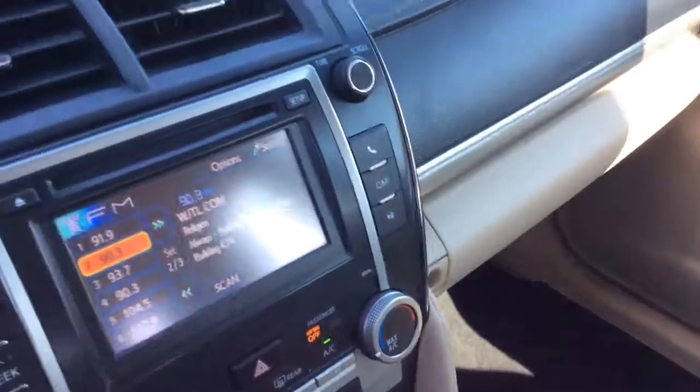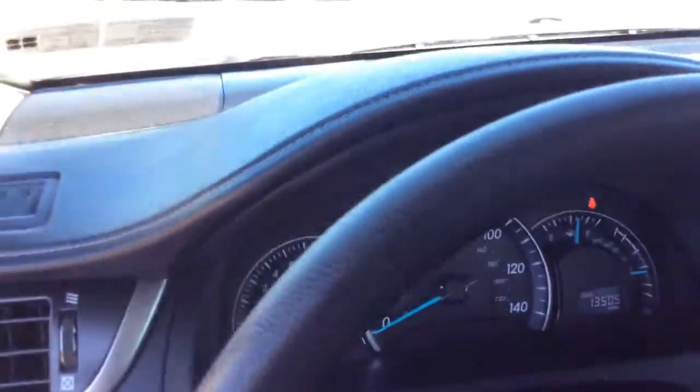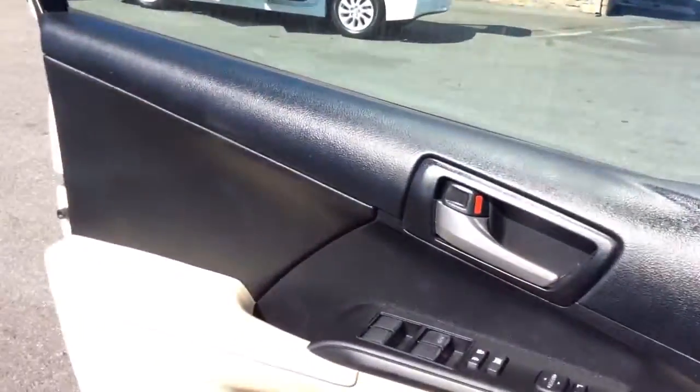In 2012 they redesigned the Camry, so this is the second year of the new design on the interior. Nice clean car again. Take a look at the exterior of the vehicle.